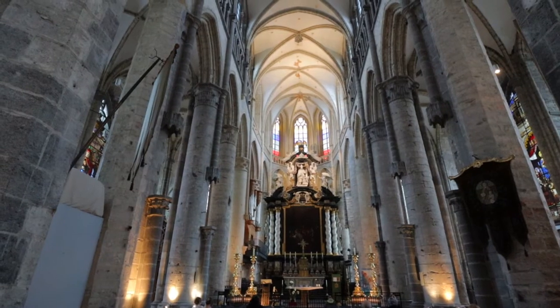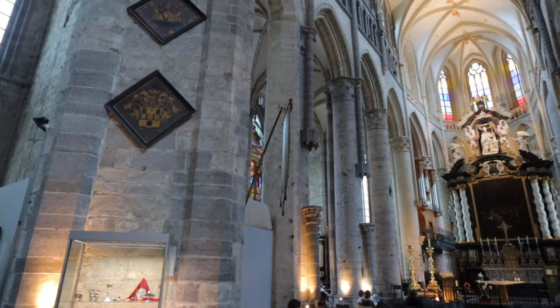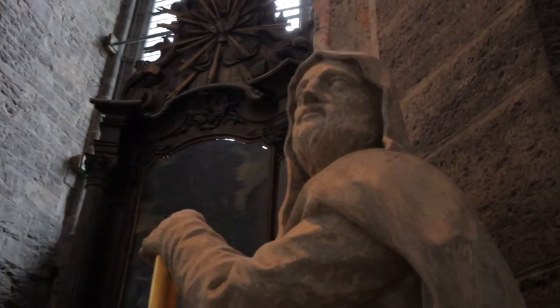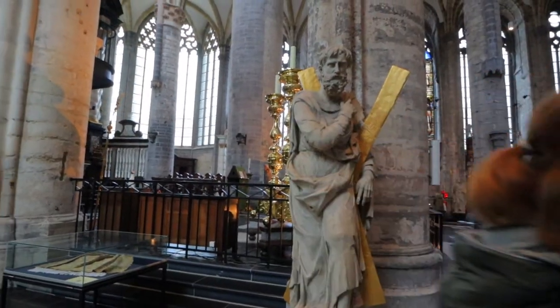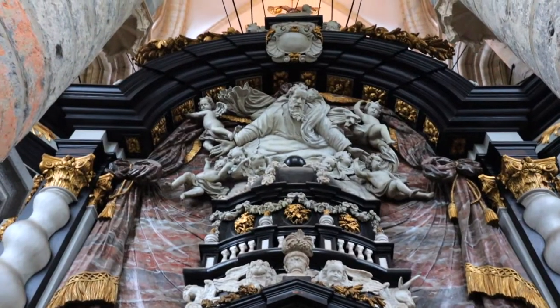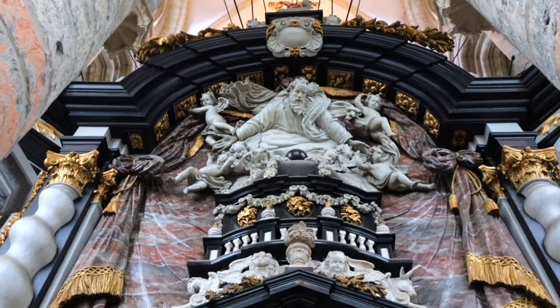One thing I noticed going into Saint Nicholas Church was that, unlike many churches in Europe with a Catholic influence — elaborately adorned with gold and all of that — this one didn't quite look like that. It was still fancy but different. As we read more, we realized it's a Protestant church. During the Reformation they removed a lot of the adornments, and some were added back during the Counter-Reformation, so you still see some elaborate details, just not quite the original.